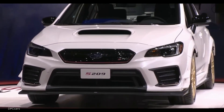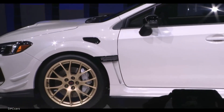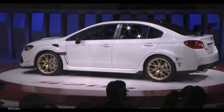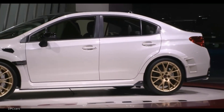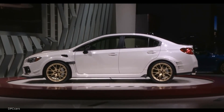We plan an extremely limited run, all exclusively for the US market. We're really excited about the S209 because it boosts the importance of STI to the Subaru brand and provides a true halo for us here in America. The estimated on-sale date is late 2019.